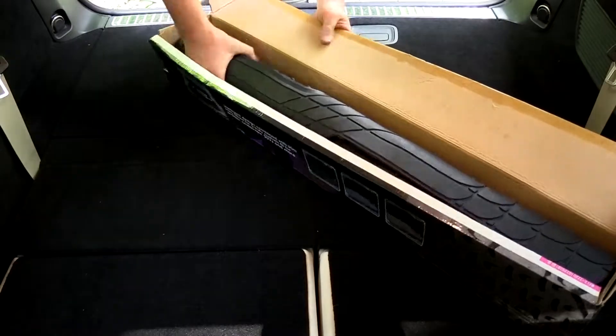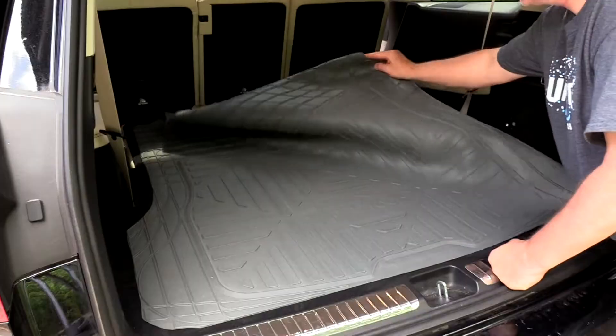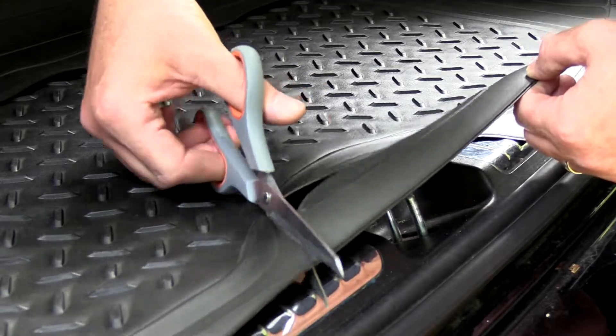Great for cars, trucks, and SUVs, these mats are offered in different sizes, and the preset trim lines are designed to give you the perfect fit for your car.